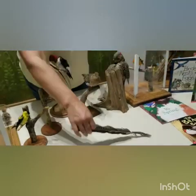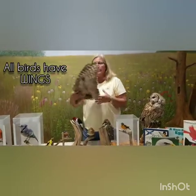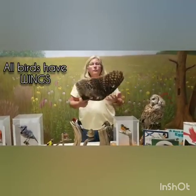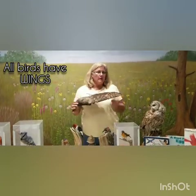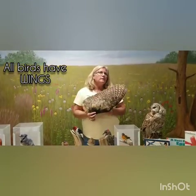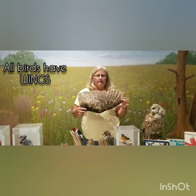So birds have feathers — that's one thing that makes a bird a bird. Another thing is all birds have wings. Yes, all birds do have wings, but just because all birds have wings, does that mean all birds can fly? Think about that!